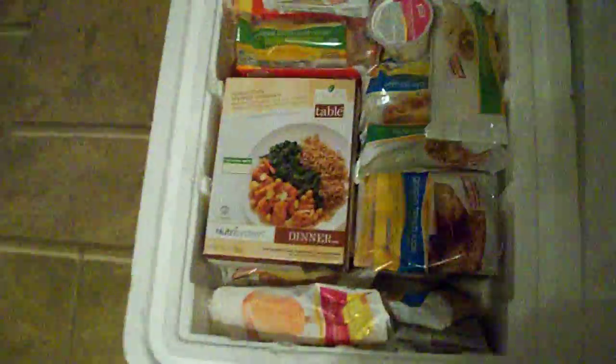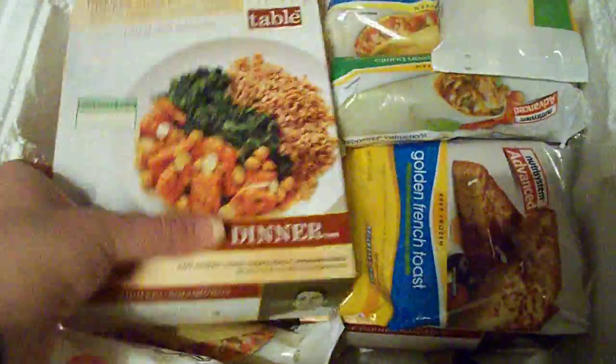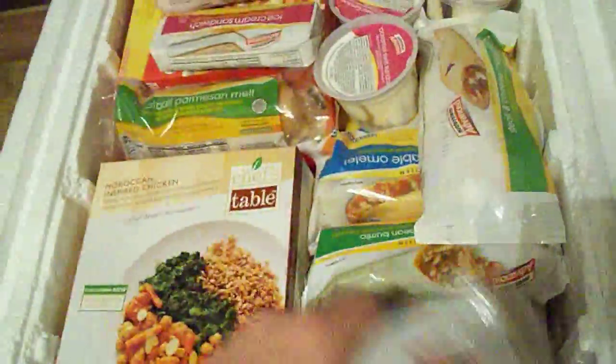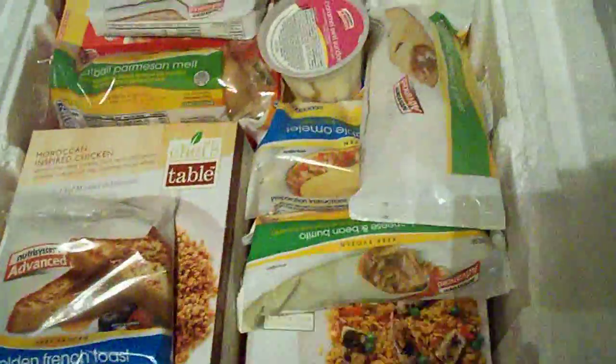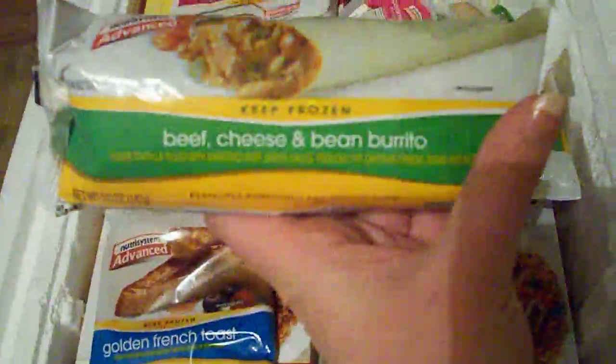I want to go through the frozen ones real quick, just to see what's in there. Orange cream bars, chef's table dinners — these look really good, I've heard a lot of good things about them. Let's see: French toast, beef, cheese, and bean burrito.